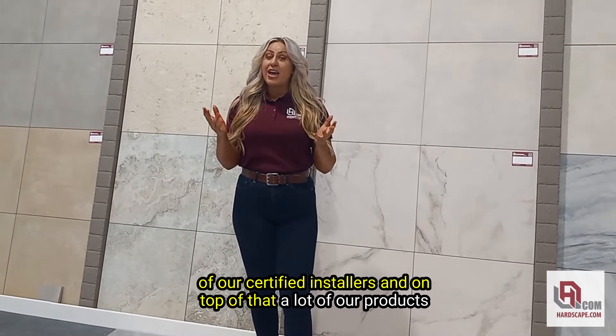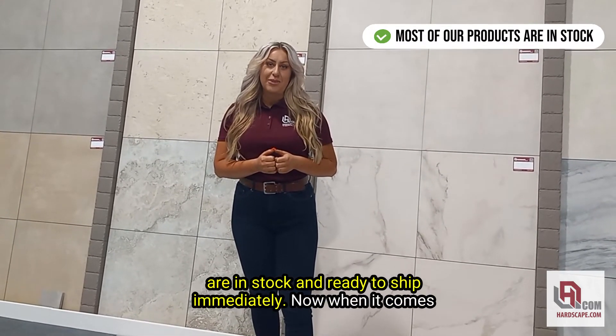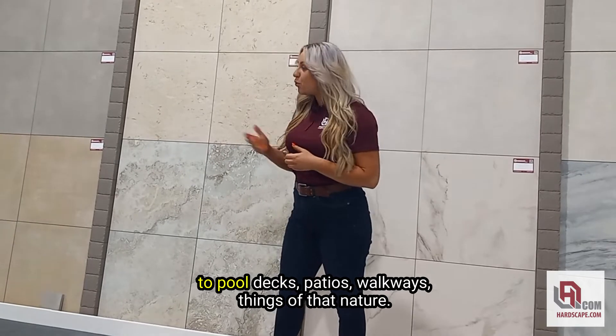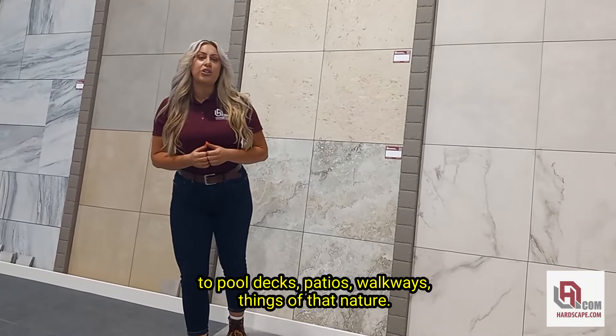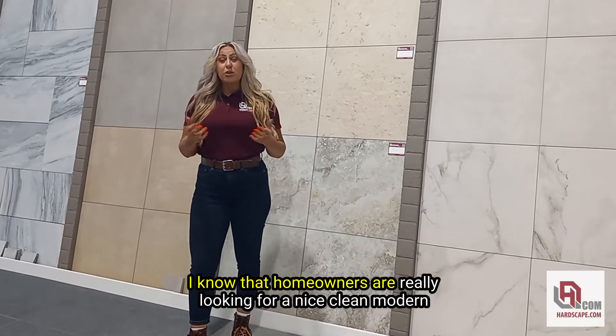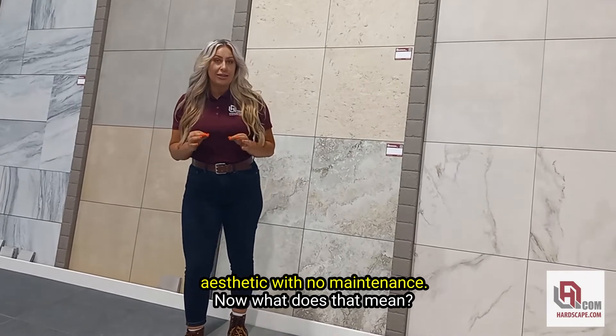And on top of that, a lot of our products are in stock and ready to ship immediately. Now, when it comes to pool decks, patios, walkways, things of that nature, I know that homeowners are really looking for a nice, clean, modern aesthetic with no maintenance.